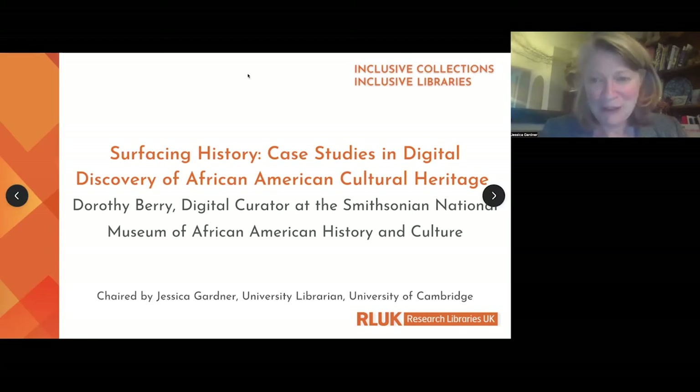Her work has been published in Proceedings of the American Philosophical Society, Uproot, the Public Domain Review, and Lapham's Quarterly. It's with great pleasure that I'd like to invite Dorothy onto our screens for our inaugural talk within the Inclusive Collections and Inclusive Libraries event.